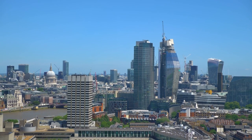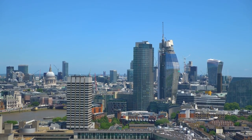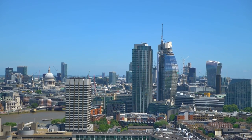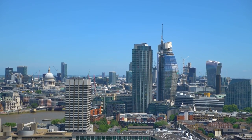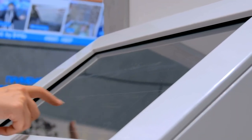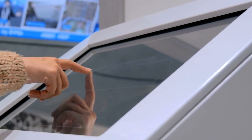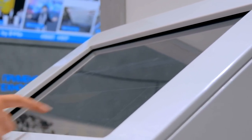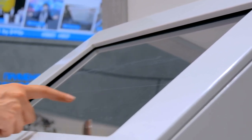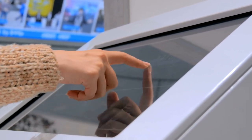The London Eye provides an educational experience for visitors by offering interactive displays and information about London's landmarks and history. Inside each capsule, interactive touchscreens provide visitors with detailed information about the landmarks visible from the London Eye. Users can learn about the history, architecture, and significance of each landmark through engaging multimedia presentations.